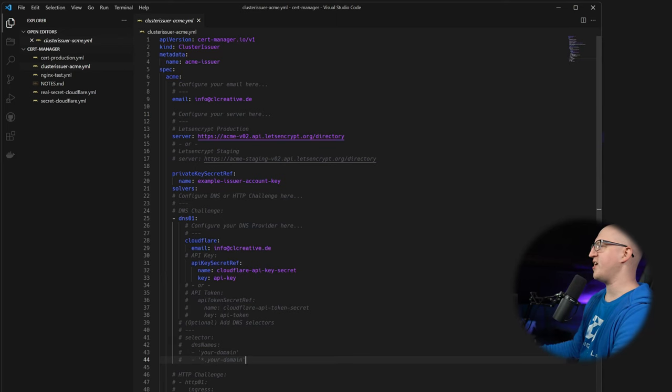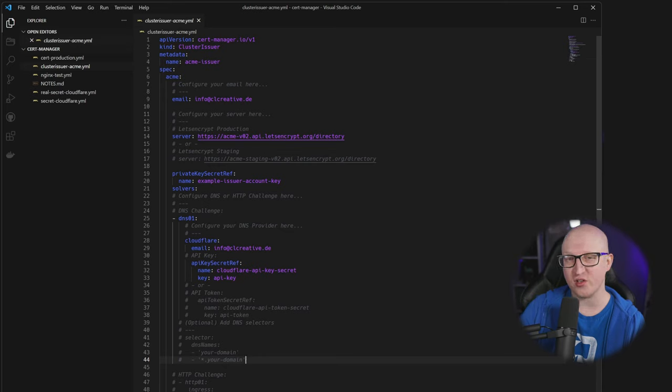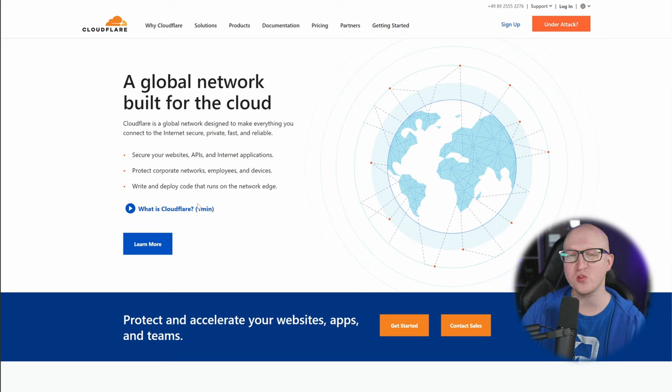The ClusterIssuer YAML file I've created on my boilerplates repository can work as a template — you might need to change a few things. First you need to decide where you want to get a certificate from and whether you're using an HTTP or a DNS challenge. In my case I wanted to get an SSL certificate from Let's Encrypt using the DNS challenge. I think that's much easier than using an HTTP challenge. It also allows you to use wildcard certificates, but it requires a few things to be prepared — first you need a DNS provider that allows you to use a DNS challenge to verify ownership of your domain.